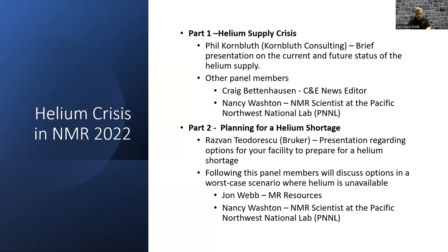Welcome everybody. An indication of the importance of this topic today is the fact that we have easily doubled the attendees we've ever had for an IVAN meeting — registrations approaching 500 people. This meeting today is going to be two parts. Part one will be led by Phil Kornbluth from Kornbluth Consulting, who will give us an update on the current status of the crisis, how we got here, and implications in both the short and longer term. He'll be followed by Craig Bettenhausen from C&E News and Nancy Washington, an NMR scientist at the Pacific Northwest National Labs.